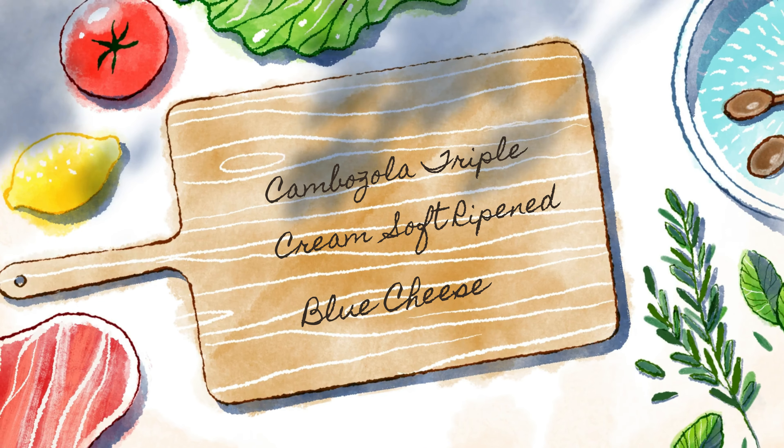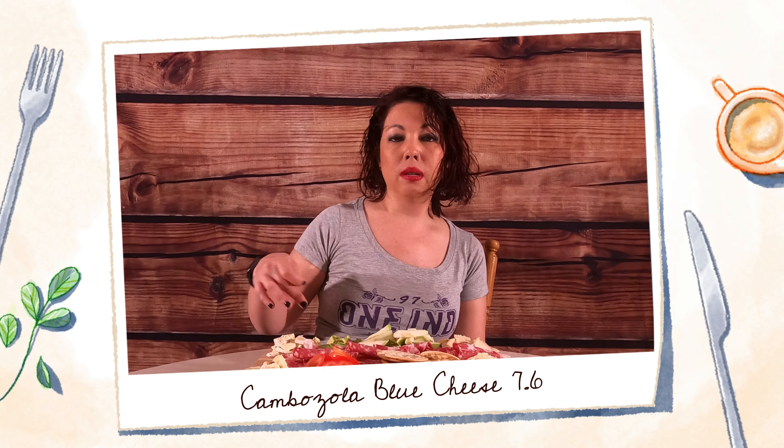Next cheese is Campozzolla, a triple-ripened soft cheese. It's more like a brie texture, but it's supposed to be a three-cheese blend with kind of a blue cheese flavor. I'd say there's a hint of blue cheese, just a little bit, but it's mostly brie and it's really good. It's third of the three for me, but still very good. I'm going to give this a 7.6.